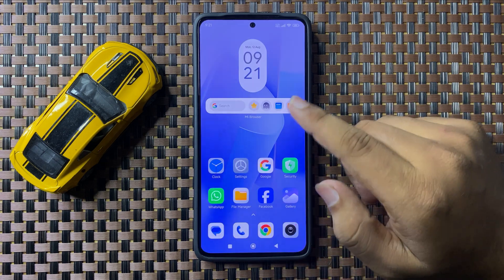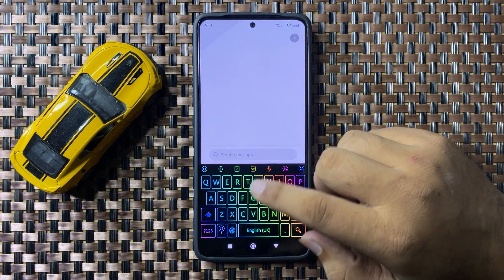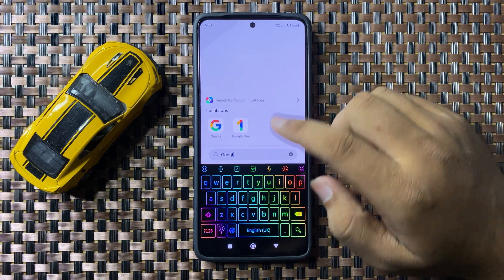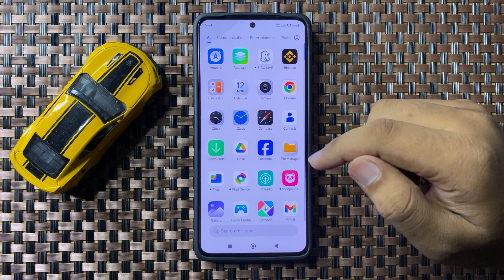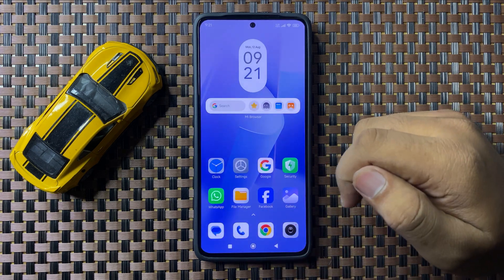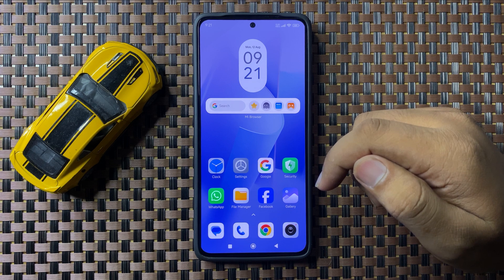After turning off the button, you will be able to access the app in your app screen. That's how you can hide apps on your Redmi Note 13 5G. I hope you liked the video, thanks for watching.